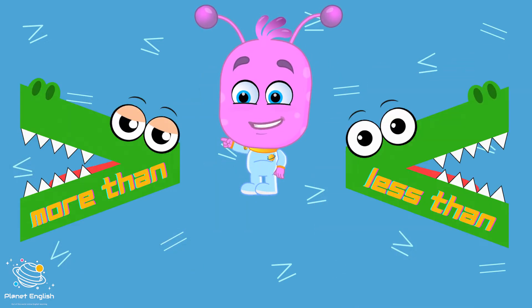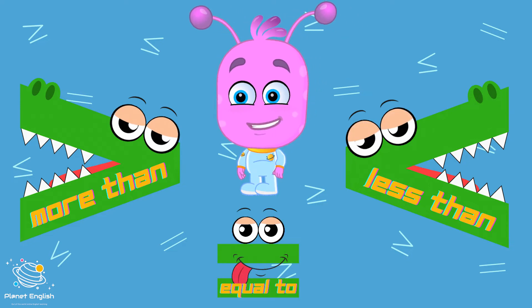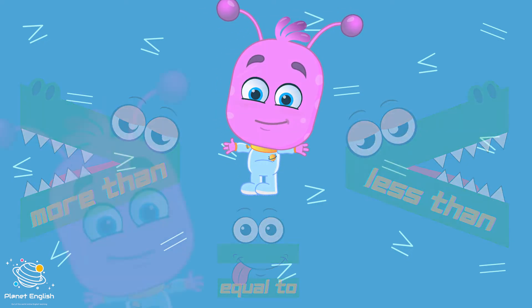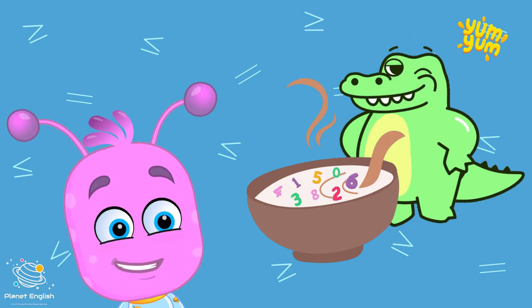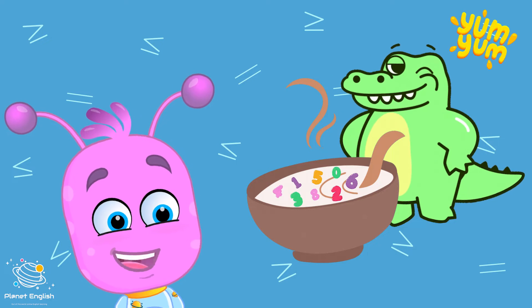This crocodile says more than. This crocodile says less than. If the numbers are the same then we use an equal sign. Hungry, hungry crocodiles eat the bigger number. Hungry, hungry crocodiles always eat the bigger number.